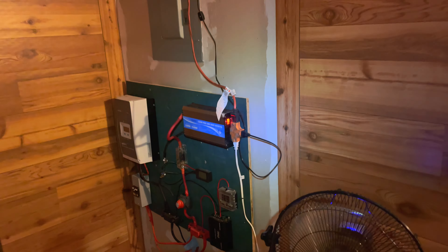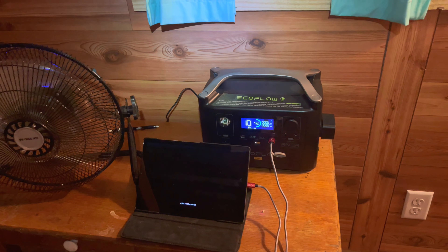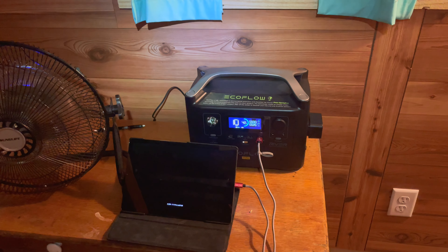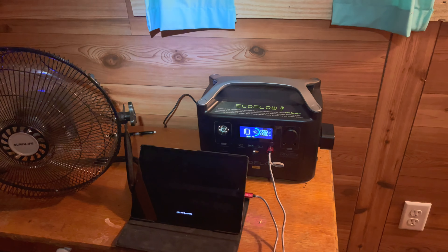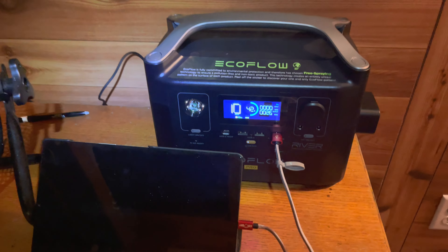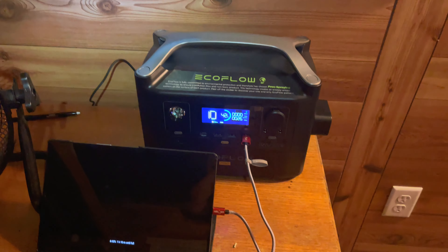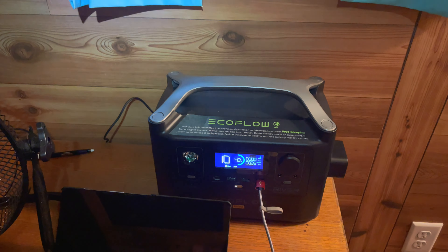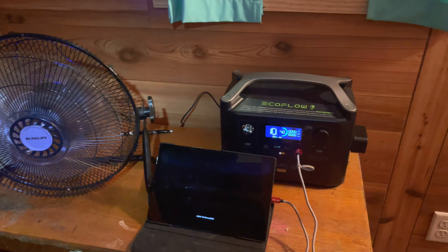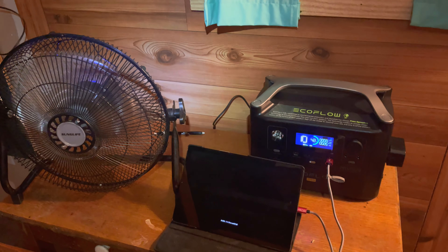It just helps support the solar. When the sun comes up, I'll take my 220-watt panels that come with the EcoFlow, plug it in, and I'll have this EcoFlow charged back up to 100% in about three or four hours. It's only at 42% now. I've used it Friday, I used it yesterday, I used it overnight, and I'm using it now. That's a good way to supplement the off-grid setup.